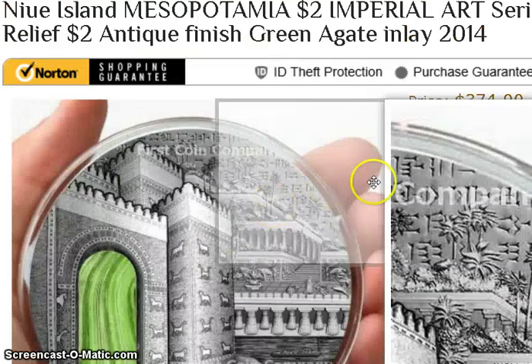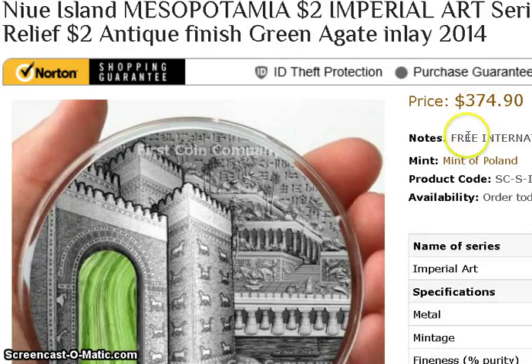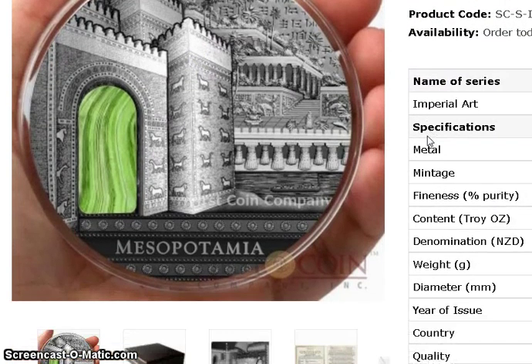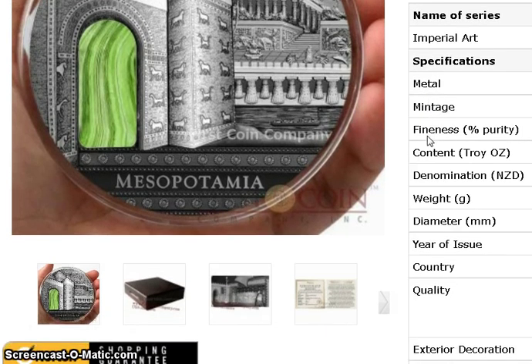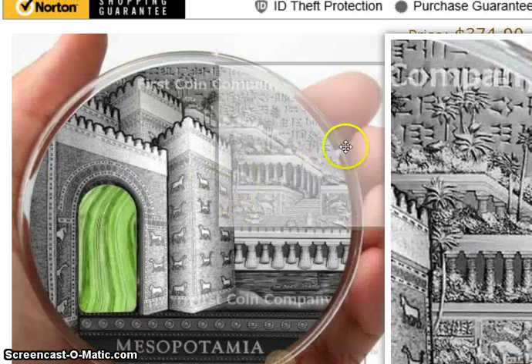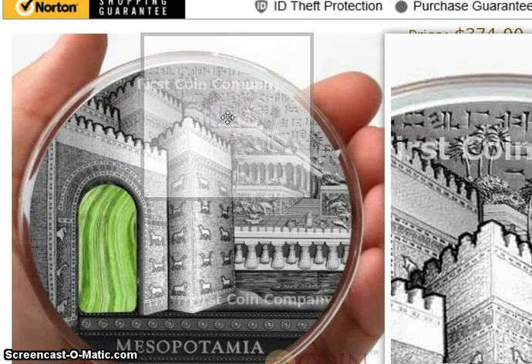The last coin that intrigued me was the Mesopotamia Imperial Art coin, also minted at 500 and featuring that green agate stone inlay. This one uses a different technology — not ArtCam. It comes with a box and everything, which is a nice touch. This one has a 12% coupon code, and the Pena Palace coin also has a 12% coupon. I'll put all those coupon codes in the description box below.